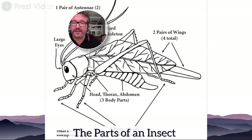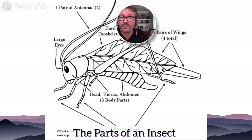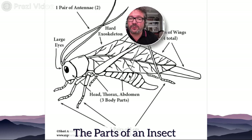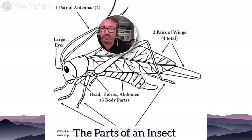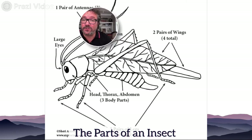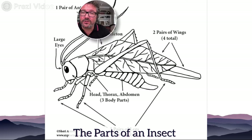Coming from the thorax are six legs — three on each side of its body. The grasshopper has one extended leg made for jumping, like a spring action. Then we have the abdomen. So the three main parts are the head, the thorax, and the abdomen. The grasshopper also has wings on top — two sets: large wings on top and a smaller set underneath that help it maneuver through the air.